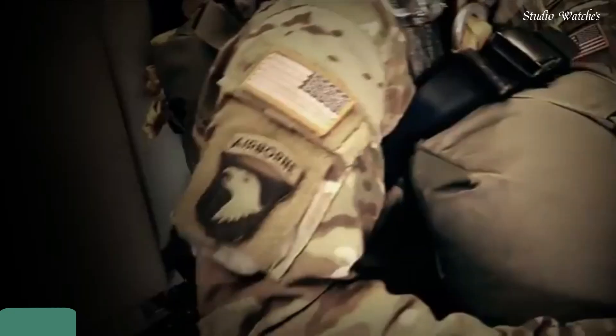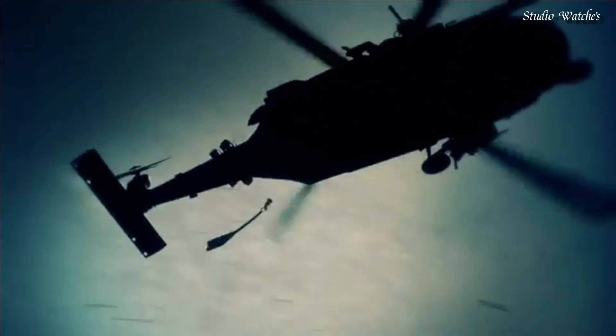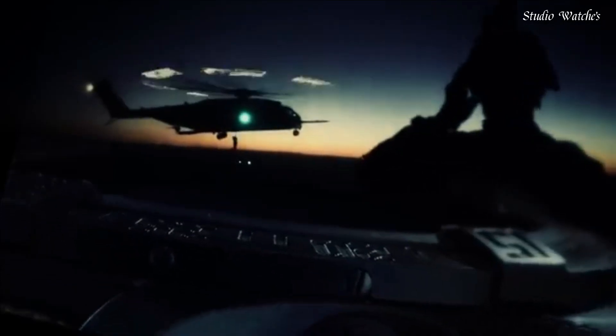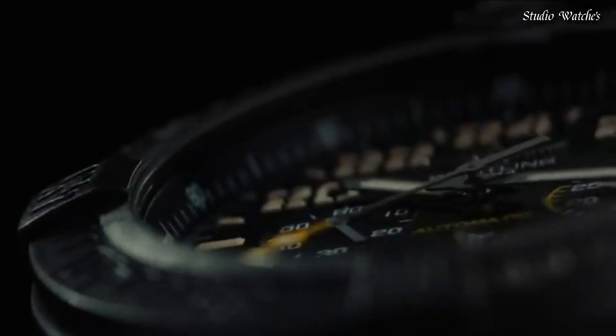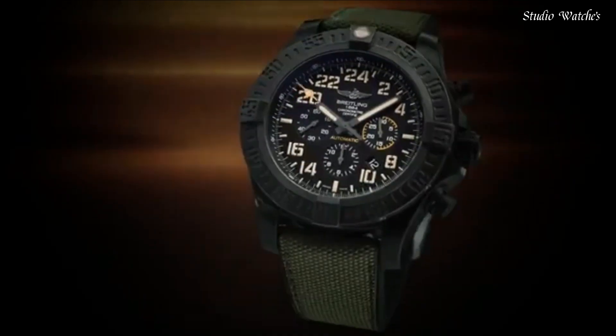Number 5: Breitling Avenger Hurricane Black Dial Automatic Watch. Black Breitlight case with a green rubber strap. Unidirectional rotating black Breitlight bezel. Dial type: analog. Chronograph, automatic movement. Scratch-resistant sapphire crystal, screw-down crown. Case size: 50 millimeters. Deployment clasp. Water-resistant at 100 meters, 330 feet.